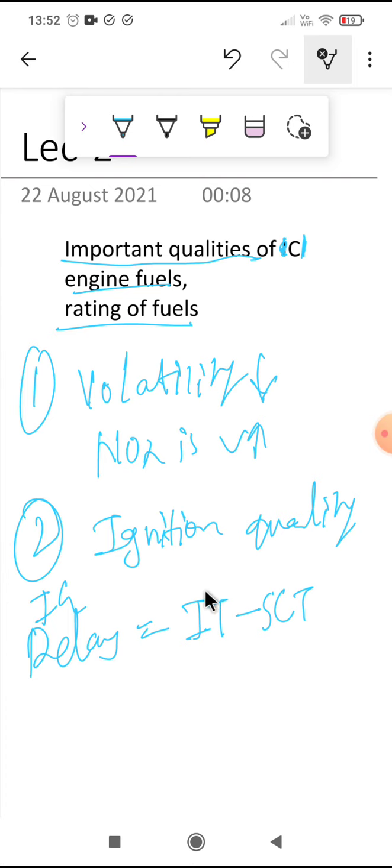With a high cetane number, the compression ratio of the engine can be lowered without facing the knocking problem in the CI engine. That is the benefit of cetane number.